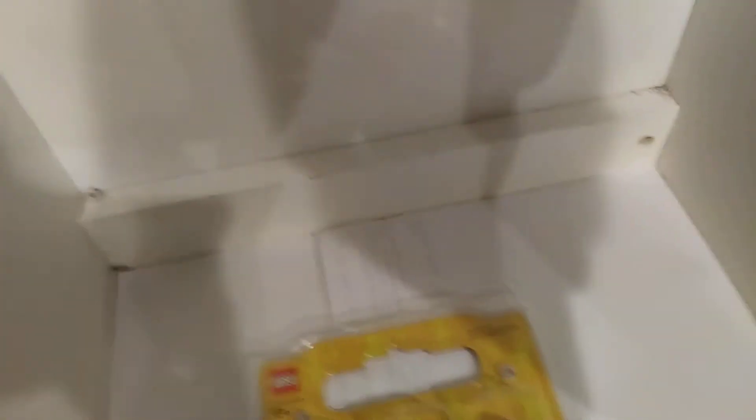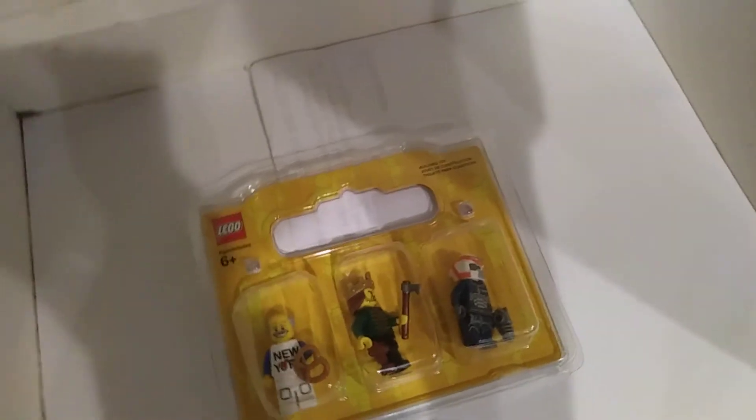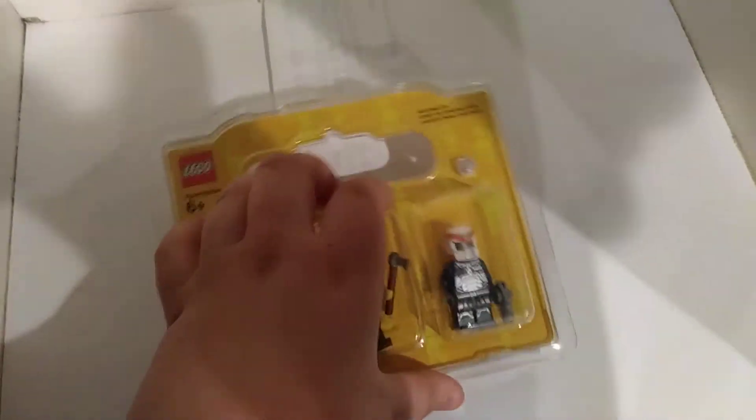I can't convey how much I want to thank you, this means so much to me, and I'm not just saying this because I'm on camera — it really does mean a lot to me to have someone give me something. So I'm going to open this and show you the three figs real quick.